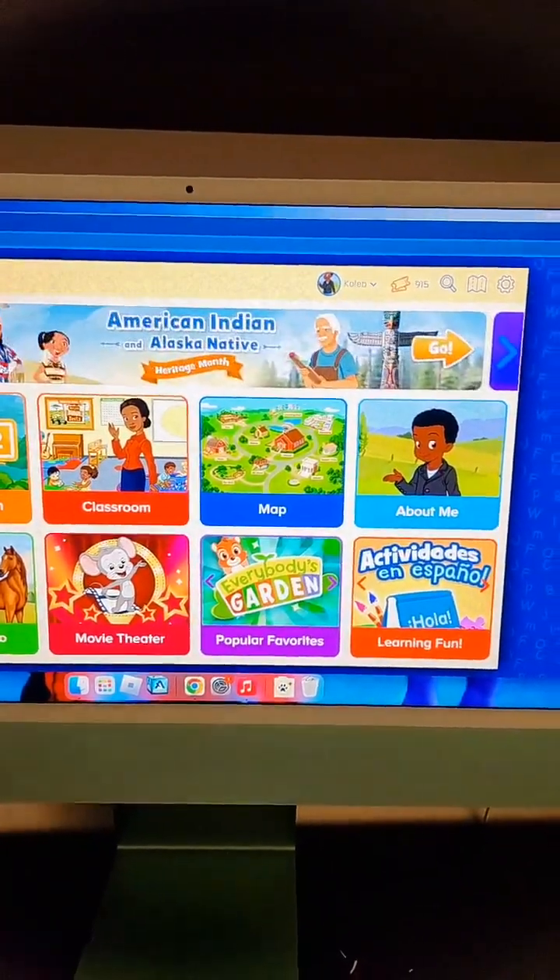You can go to 'About Me' and the child can change their character to look how they want. This is my son's profile—he's three—and he goes in and dresses up his character. You can change skin tones, features, eye color, and things like that. He built his own, and I love it. It's a really good tool because it teaches kids how to get used to using a computer and a mouse, and also how to express themselves.